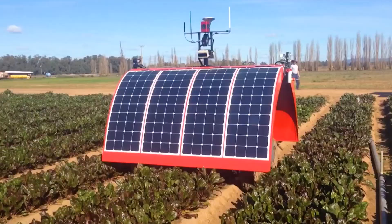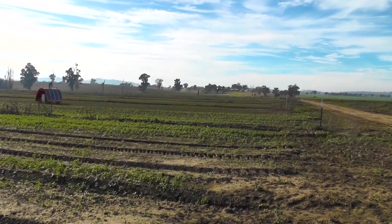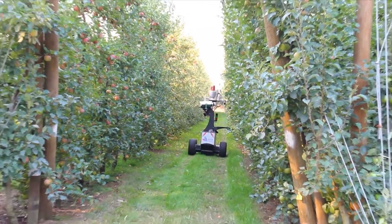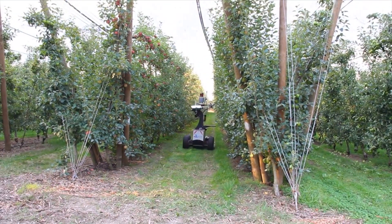Software engineers, designers, and researchers all worked together to create systems so that the robots they were building could work autonomously, 24 hours a day, seven days a week, under all weather conditions, on all terrains.